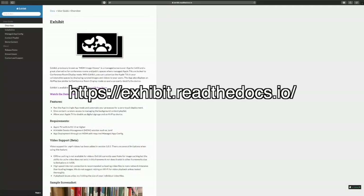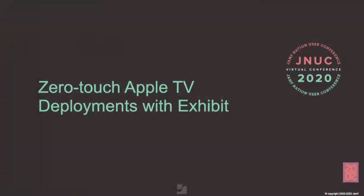AirPlay subtitle and AirPlay description strings give you the ability to change the text within the AirPlay box. The AirPlay movement value can be set to fade, slide, or inactive to change the behavior of the AirPlay box movement across the screen. The AirPlayViewPositionX and AirPlayViewPositionY values can be used to set a default starting point for the AirPlay box on the screen. If you're interested in learning more about Exhibit, visit exhibit.readthedocs.io for a complete look at configuration items, sample content, and contact information. To learn more about deploying Exhibit in your environment, make sure to attend the zero-touch Apple TV deployments with Exhibit session.